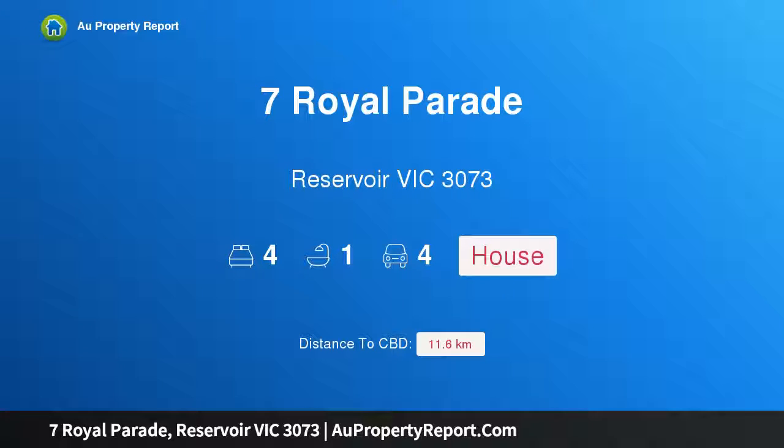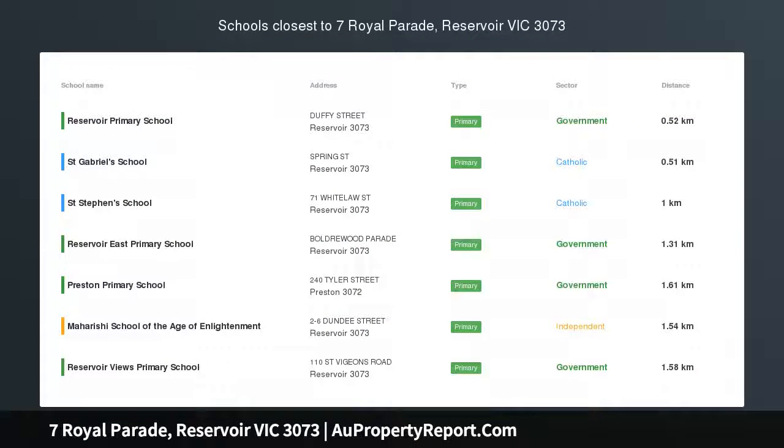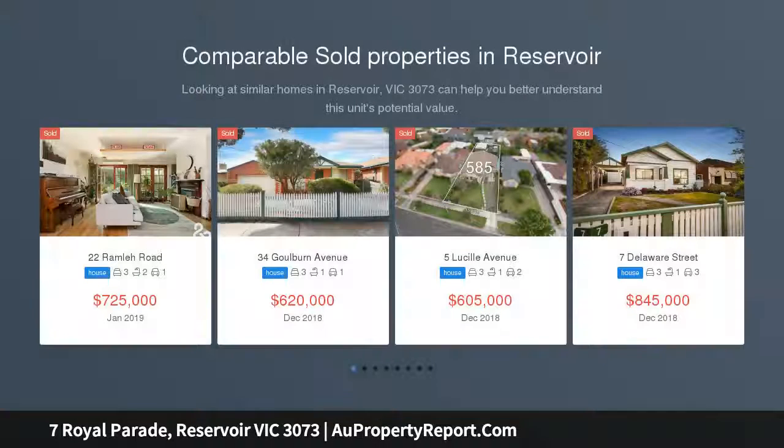Hi, I am glad to introduce Property 7 Royal Parade, Reservoir Victoria 3073 — a distinctive American colonial on a vast block, and one of the area's few homes in a classic 1960s style.